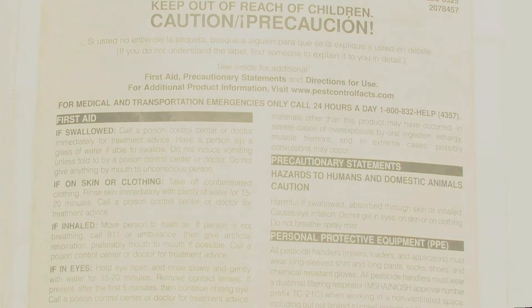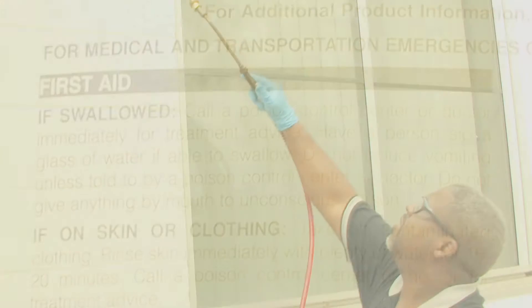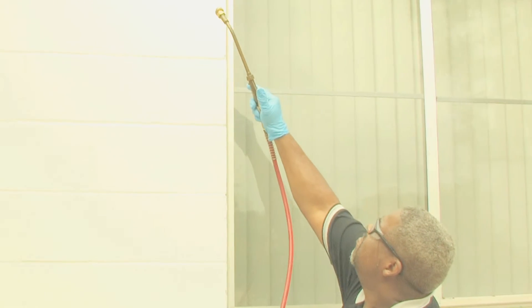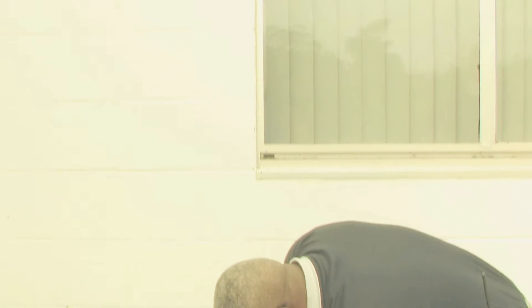Pesticide exposure can come in a variety of ways, including accidental swallowing. Refer to the label for your first aid treatment. Here you see how an operator can accidentally become exposed through getting pesticides in their mouth.